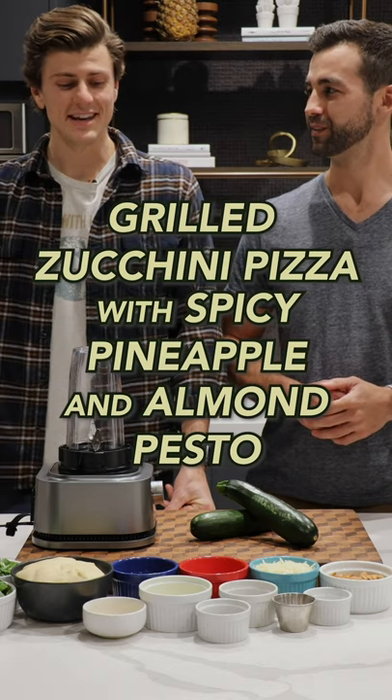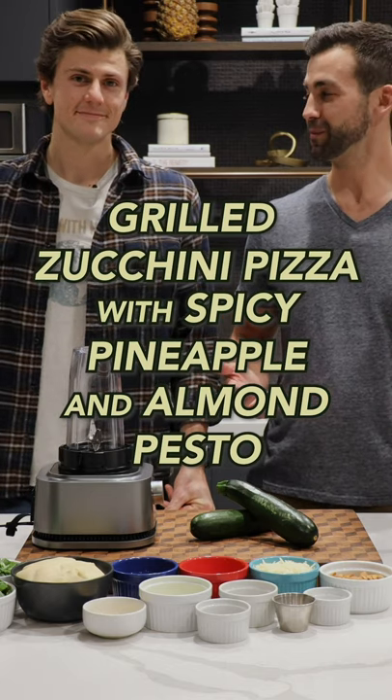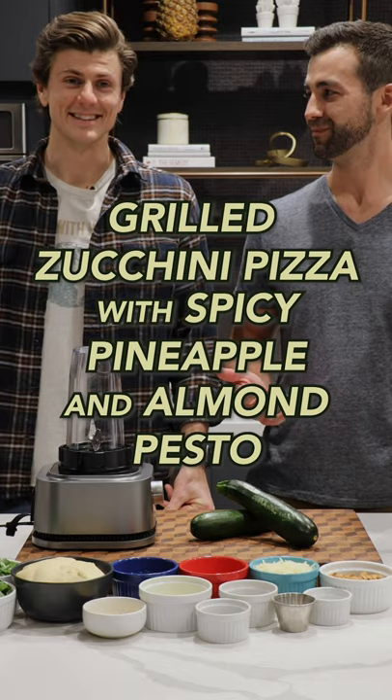This sounds actually really intriguing. Do you think pineapple should be on a pizza? Nah, that is the question.